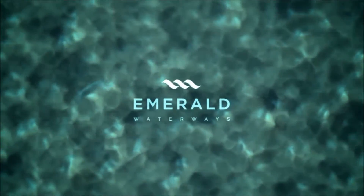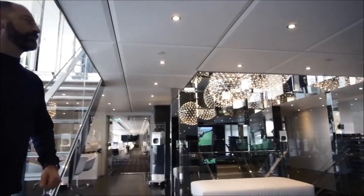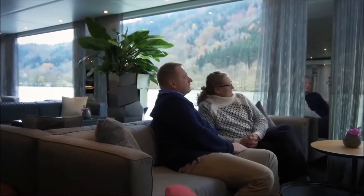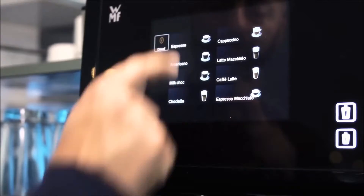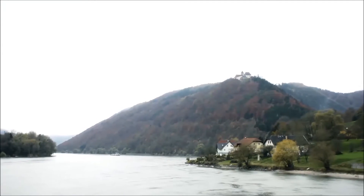The moment you board an award-winning Emerald Waterways Starship, you'll be met with an overwhelming sense of light and space. The Horizon Bar and Lounge features floor-to-ceiling windows designed to create the most amazing airy atmosphere. Help yourself to complimentary tea and coffee and find somewhere to relax and catch up on that book while you watch the changing sights of Europe drift past.